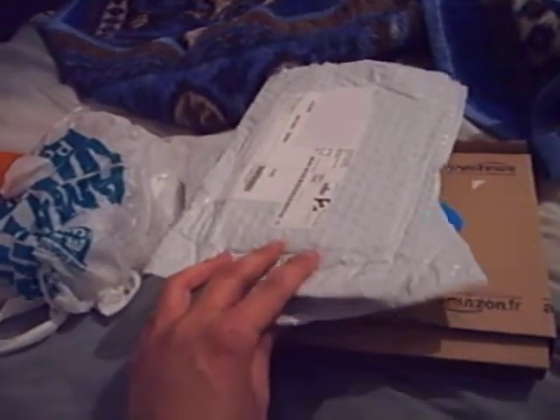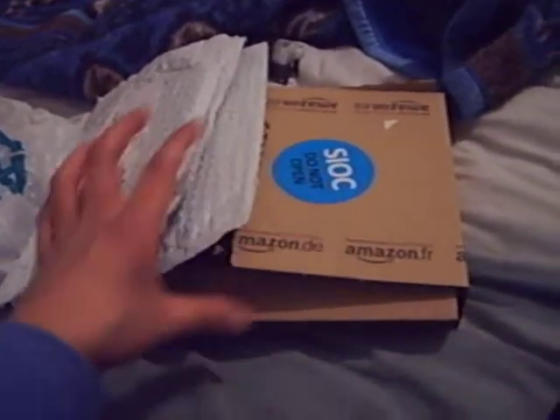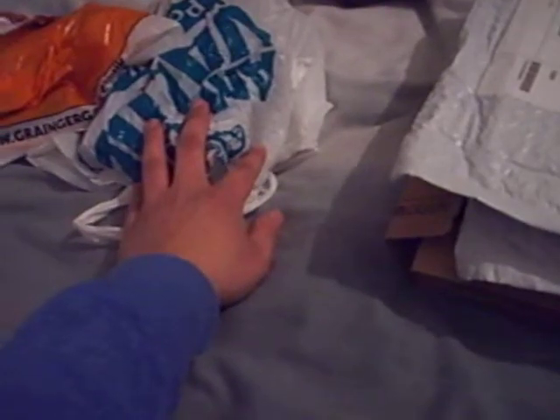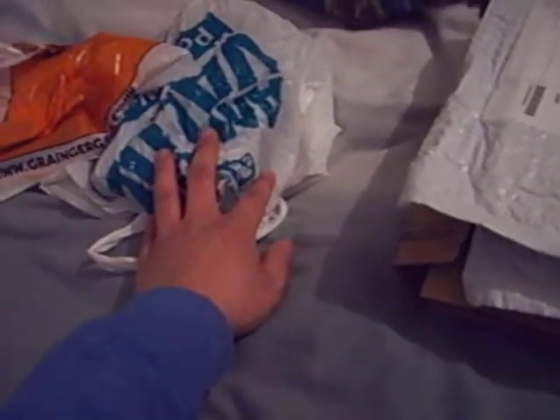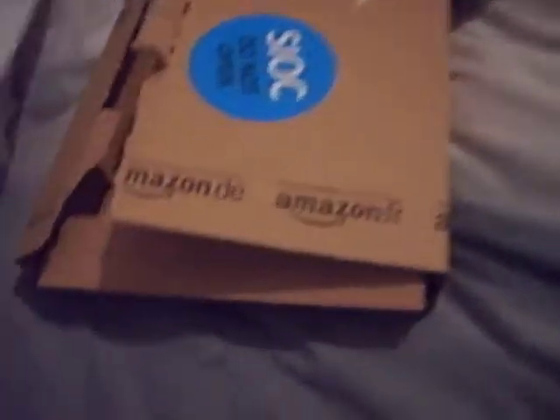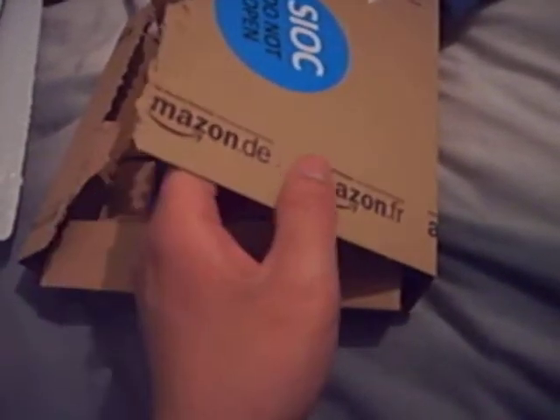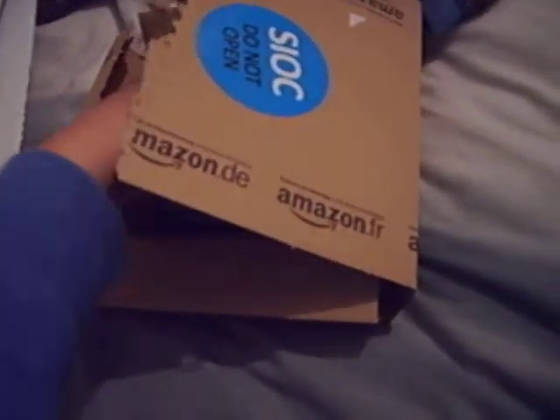Hi, this is MrDVDGamer with another update. I have two packages from Zavvi, a package from Amazon, some DVDs from The Pound Shop, and a couple of things from Granger Games. First I'll show the Amazon items I picked up.